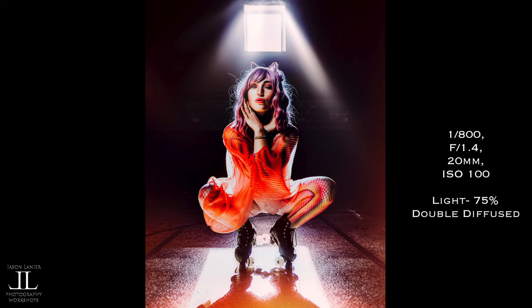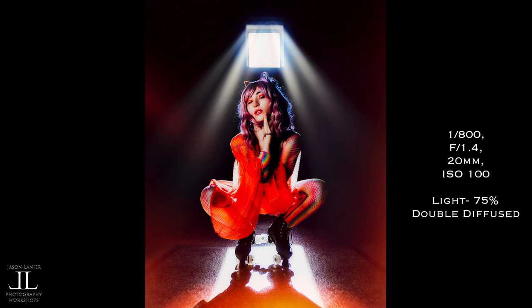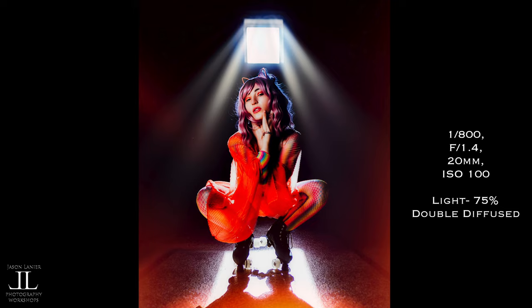For the lighting, I used the Rotolite Titan X1. I used it at a high power output of 75% with double diffusion to really make the light soft and beautiful.